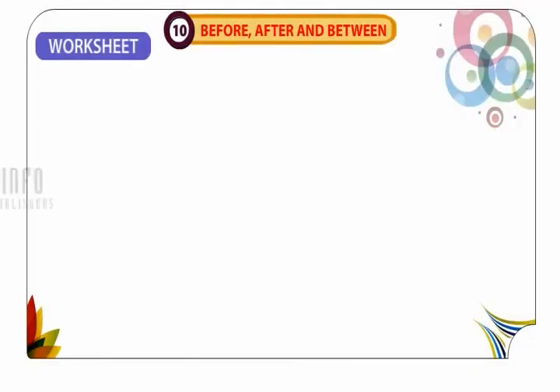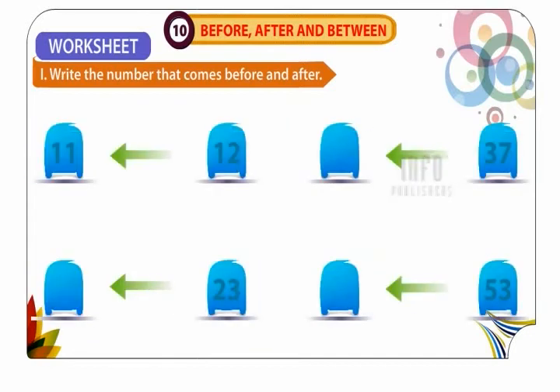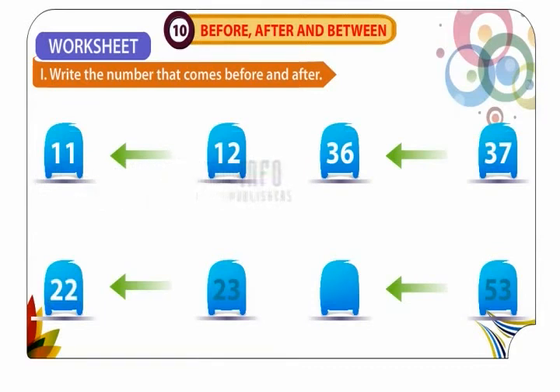Worksheet 1. Write the number that comes before and after. 11 comes before 12. 36 comes before 37. 22 comes before 23. 52 comes before 53. 13 comes before 14. 38 comes before 39.